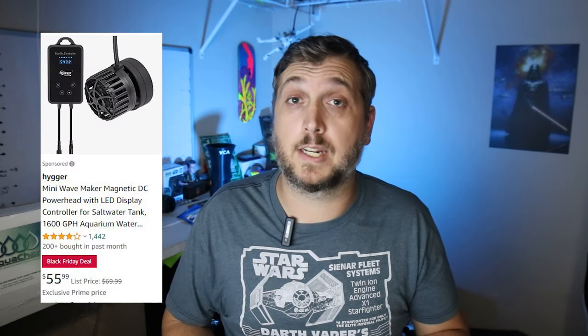The smaller one is 1,600 gallons per hour and that one is also marked down to $55.99 today on Black Friday. I'm going to provide Amazon affiliate links in the description below so if you want to find out more about any of these products you can click that link and it'll take you right to the product. Be sure to watch all the way to the end because one of these deals has huge savings and it's one of my favorite products.